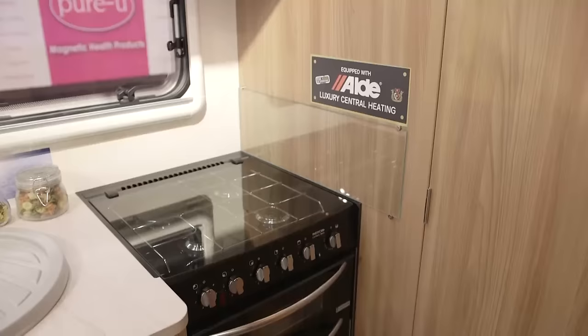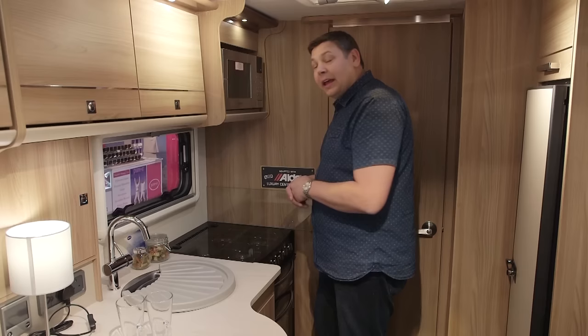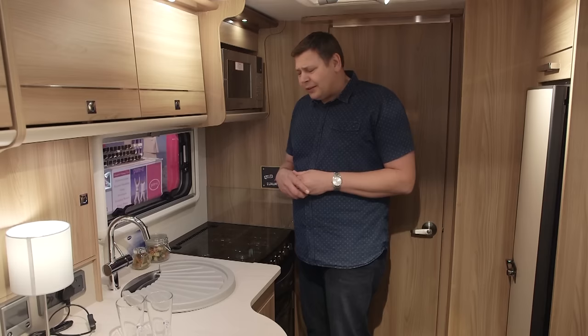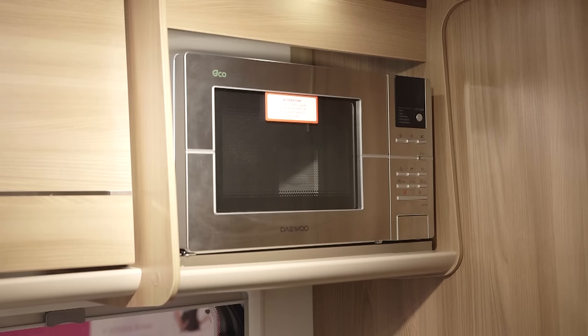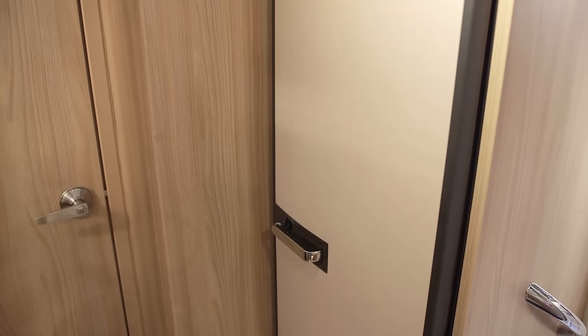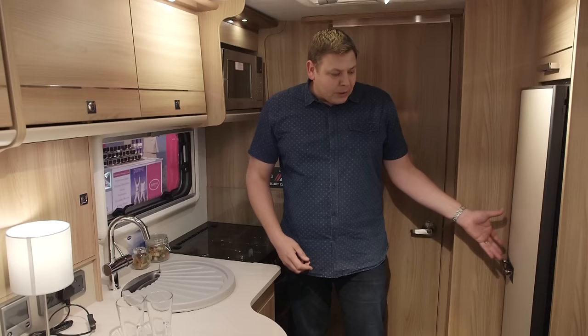If you look closely, the hob has been set back a couple of inches — so if someone's coming out of the bathroom, you've got room to get out of their way without singeing yourself against your pans. It's a really thoughtful bit of design. Slightly less thoughtful is the fact that the microwave is set up high directly over the hob. Over on the offside you'll find a tower refrigerator, which is a good size and has a built-in freezer compartment.